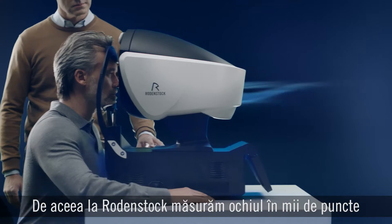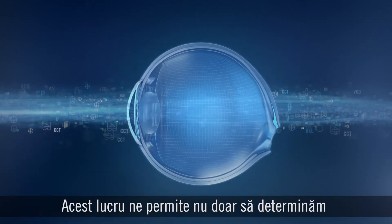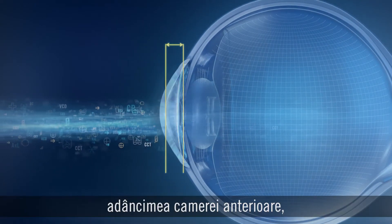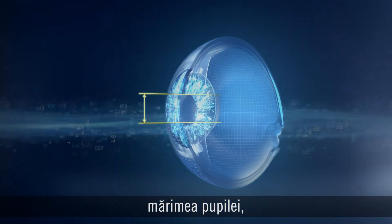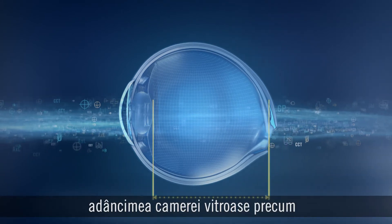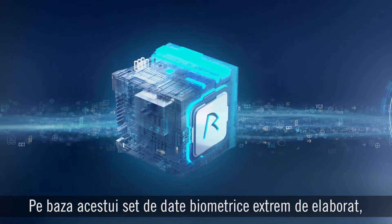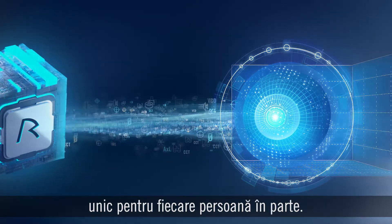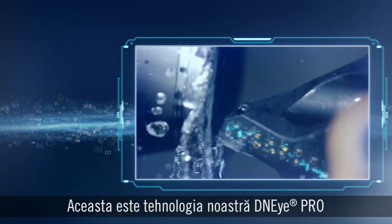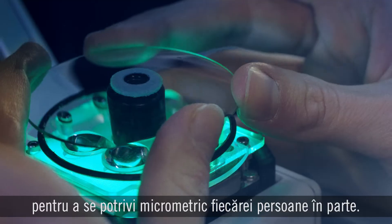That's why at Rodenstock, we measure the eye at thousands of data points using our groundbreaking DNI scanner. This enables us to precisely determine individual eye length, corneal power and thickness, anterior chamber depth, pupil size, crystalline lens power, and vitreous chamber depth, as well as more refraction error data than anyone else. Based on this extremely rich biometric data set, we can create a unique biometric eye model for the individual person. The data is then digitally transferred to the manufacturing of the lenses — this is what we call our DNI Pro technology — resulting in a lens calculated to match each individual person to the micrometer.